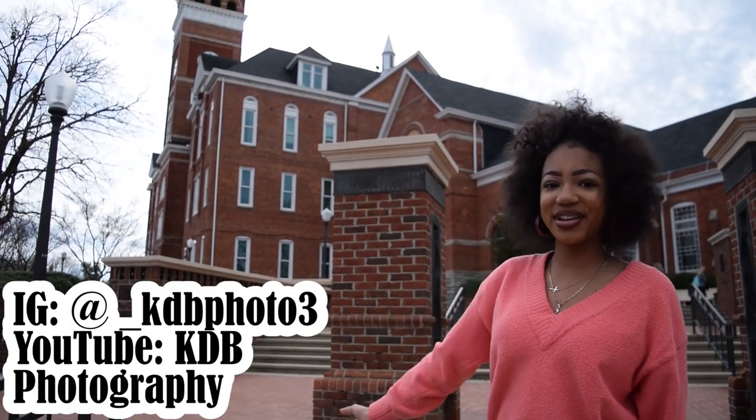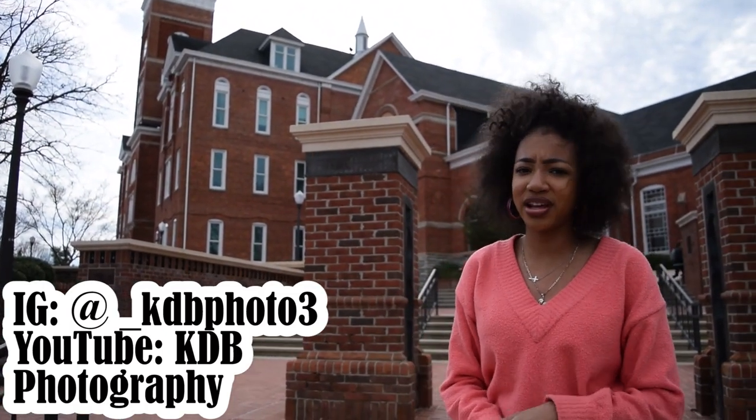Right behind me is Tillman. Tillman is one of the most famous buildings on campus. It's three stories and it's mostly known for Tillman Auditorium, but it's where they have a lot of things like shows. The third floor is the College of Education. It's really nice and really big, and it has a bell tower that rings every 15 minutes, which is pretty cool.